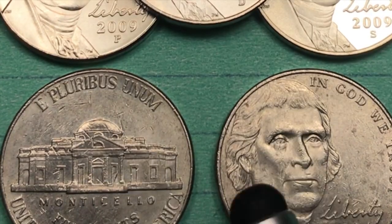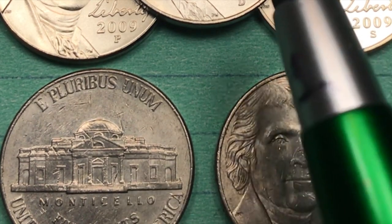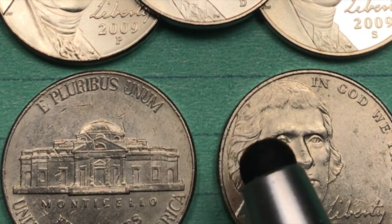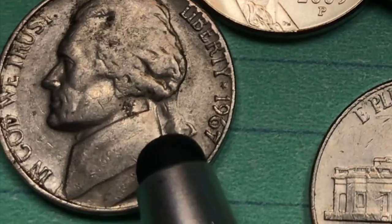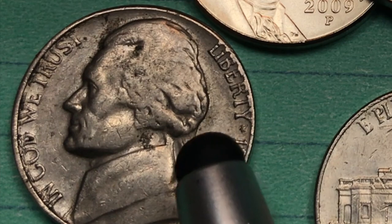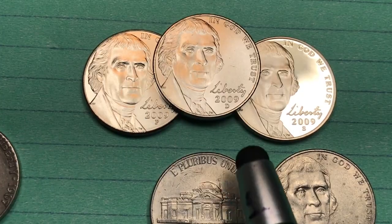Down here at the bottom we just have some regular circulating coins, and you can see that they don't stay shiny and they don't keep their character very well as they start to fall apart. This is one of the old coins, and these coins were around until 2004. In 2005 they put out a special version, and then 2006 and on.